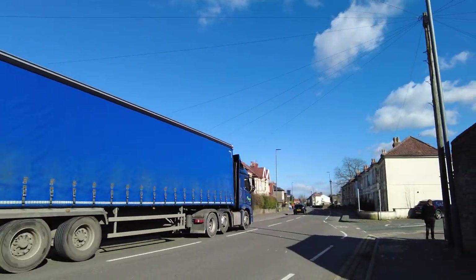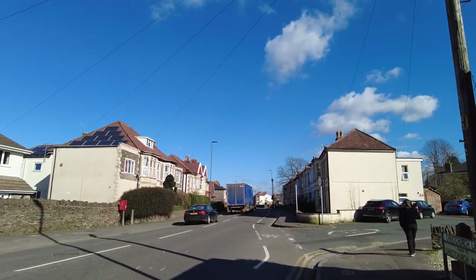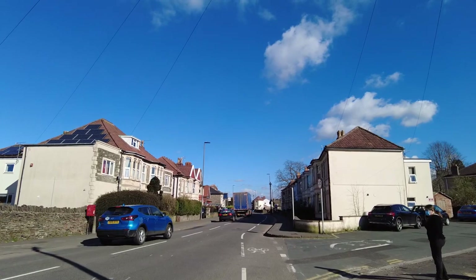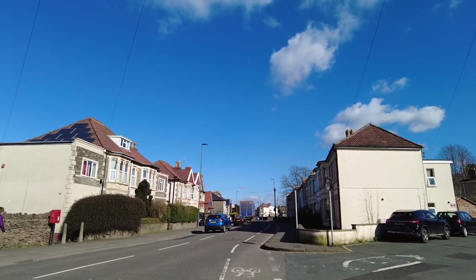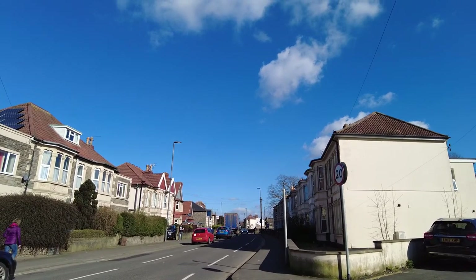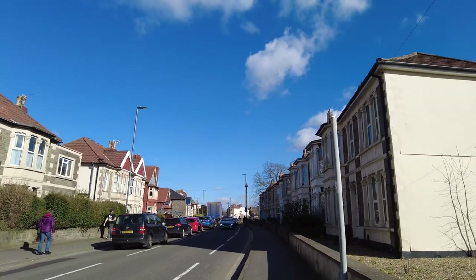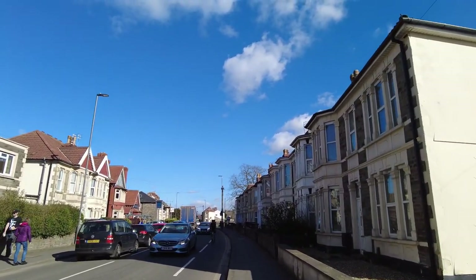No idea what car that is. I can smell the petrol. So coming up on Christchurch Lane and Christchurch Avenue, heading in towards Down End centre.